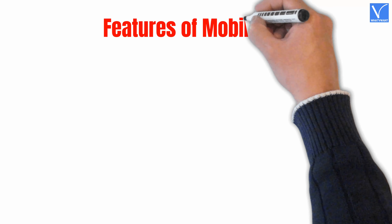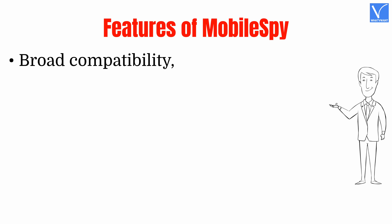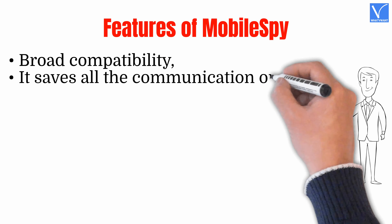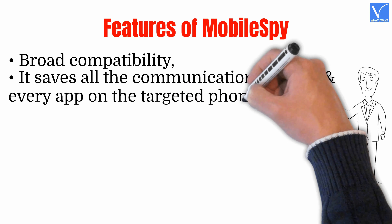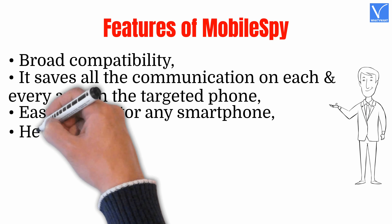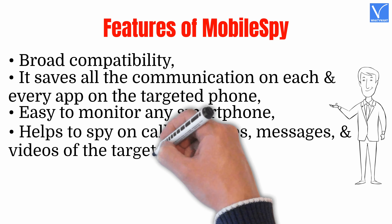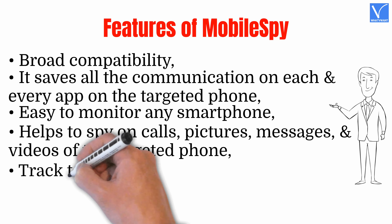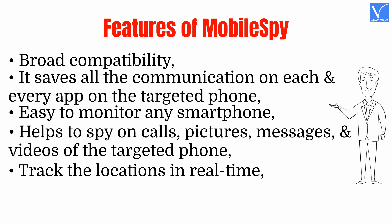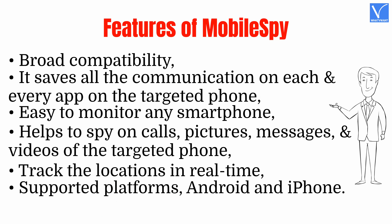Features of MobileSpy: Broad compatibility — it saves all the communication on each and every app on the targeted phone. Easy to monitor any smartphone. Helps to spy on calls, pictures, messages, images, and videos of the targeted phone. Track locations in real-time. Supported platforms: Android and iPhone.